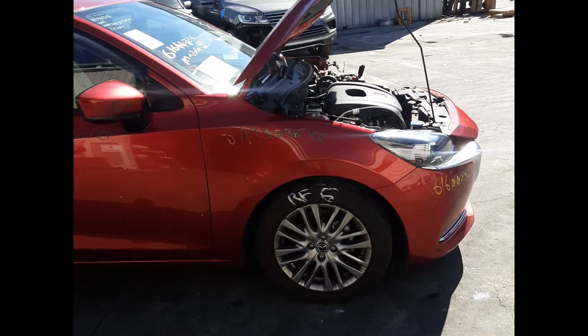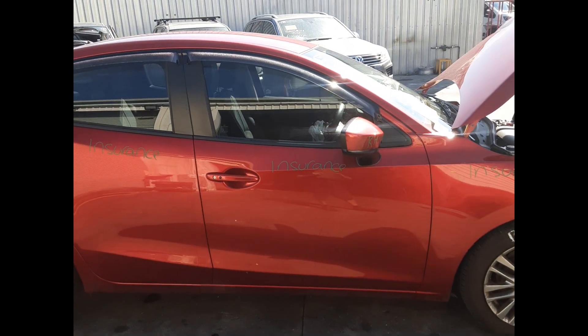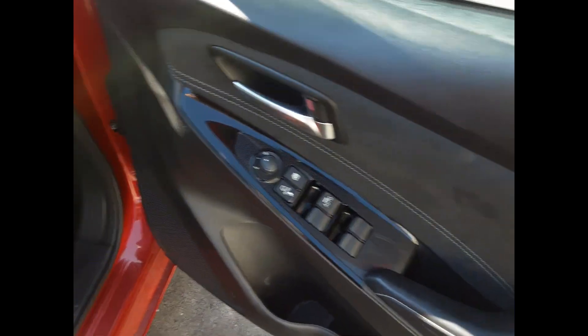Right front headlight. Right front 16 inch factory alloy, good tire. Right front door, no dents. Right front door mirror. Right front door guard. Right front master switch.